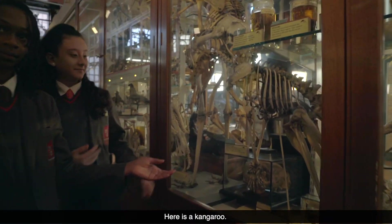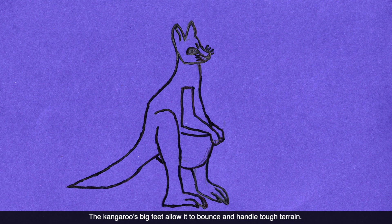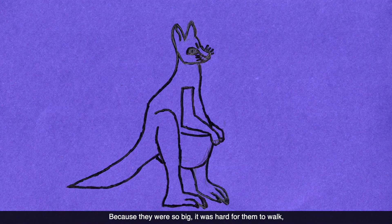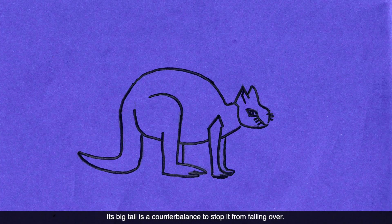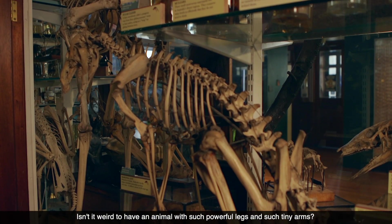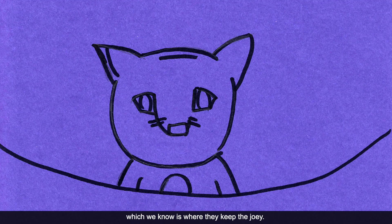Here is the kangaroo. The kangaroo's big feet allow it to bounce and handle tough terrain. Because they were so big, it was hard for them to walk, so they developed the ability to hop instead. Its big tail is a counterbalance to stop it from falling over. Isn't it weird to have an animal with such powerful legs and such tiny arms? To help the younger ones to survive, they evolved the pouch, which is where they keep the joey.